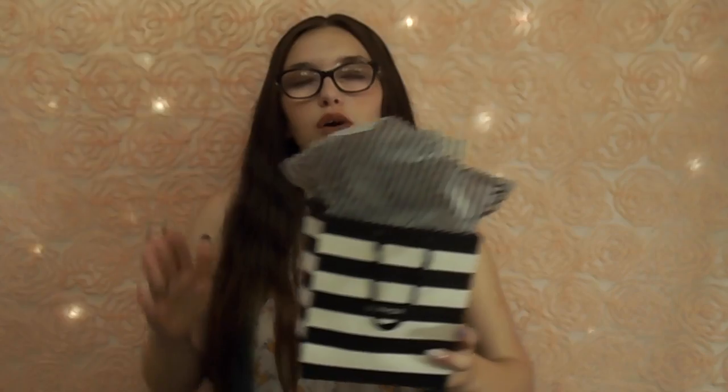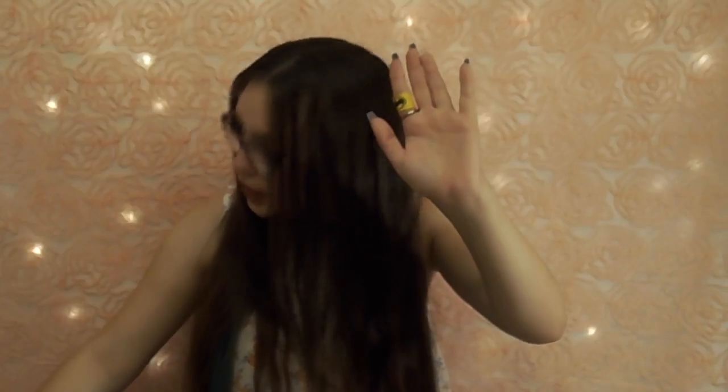Hi guys, welcome back to my channel, this is me Leanne. I have another haul, but this is a Sephora haul, aka every girl's nightmare, because you spend so much money in that store. I went in with like, get one thing. I got a couple things and I spent $110. $110 on colored dirt.